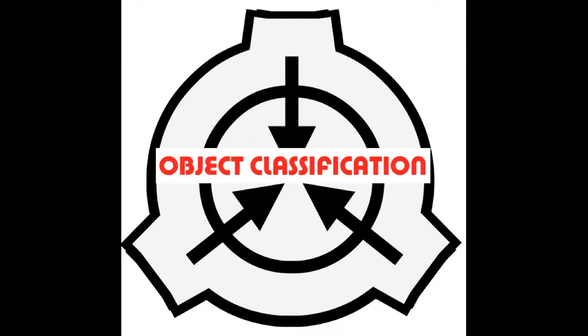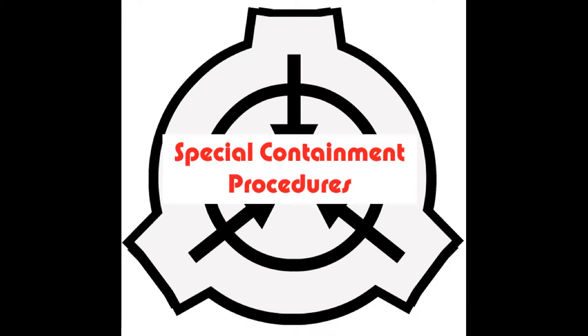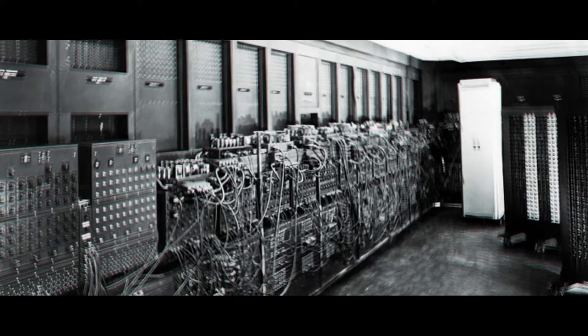SCP-001 is the Ertzatz type, a canine computational engine constructed by the Foundation in 1955. It was built to provide predictive analysis regarding the location and properties of undiscovered anomalies. It accomplishes this via use of a multi-layer perceptron, relying upon training datasets derived from the location and properties of previous anomalies. This application was only made possible by an advanced back propagation algorithm developed by several ex-employees of Prometheus Labs, acquired by the Foundation's Department of Analytics in 1951.